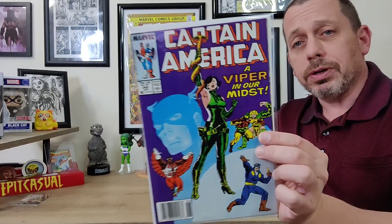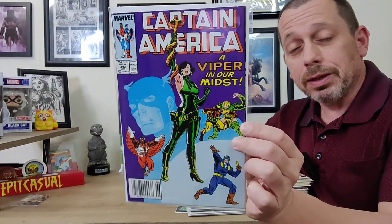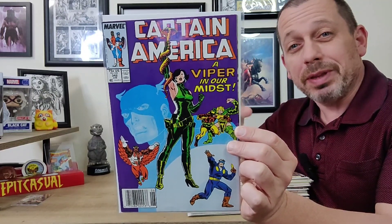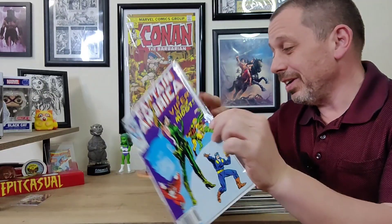The first book I picked up was off Whatnot — I can't remember who I got it from, but I paid a buck for it. This is a near mint Captain America: A Viper in Our Midst, issue 342. It's the first appearance of Coach Whip and a lot of Serpent Society characters. It's all over the place with action, a product of its time, and a lot of fun. Coach Whip's one-panel entrance is a pretty cool look.